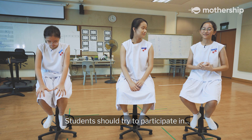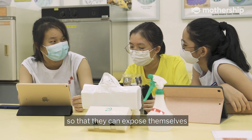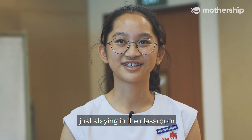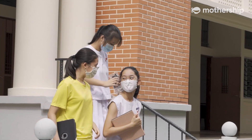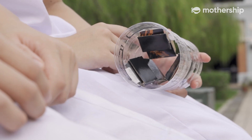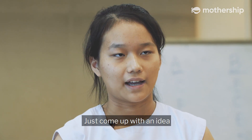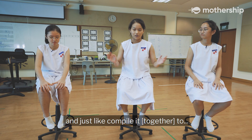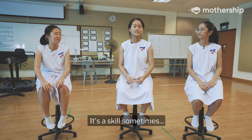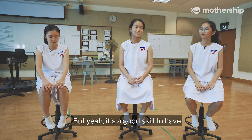Students should try to participate in more of these kinds of competitions so that they can expose themselves to the current world instead of just staying in the classroom. They are good opportunities for students to create something of their own — just come up with an idea and compile it into a final product. It's a good skill to have, depending on what job you want in the future.